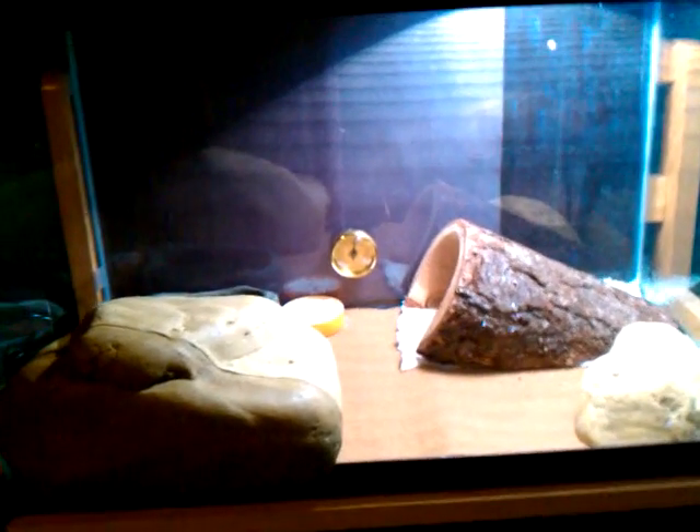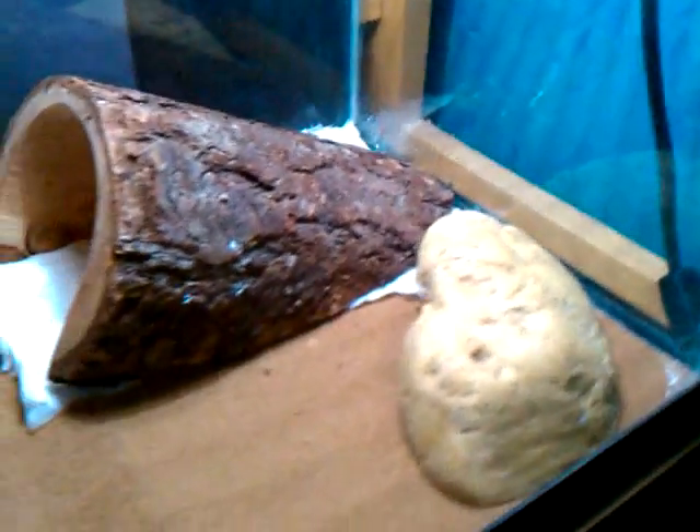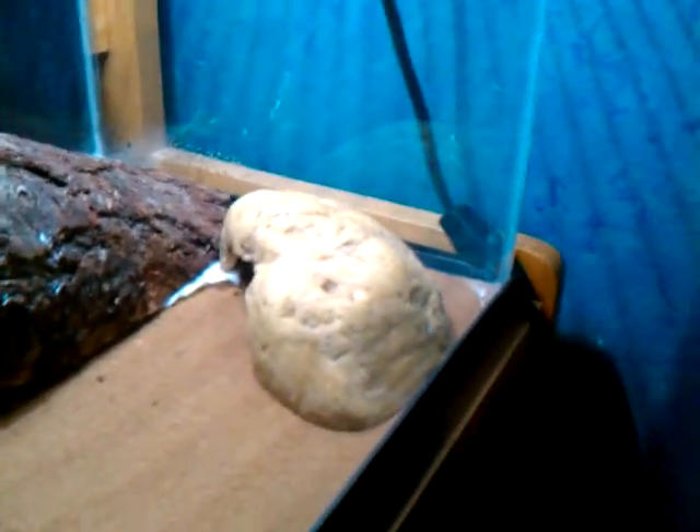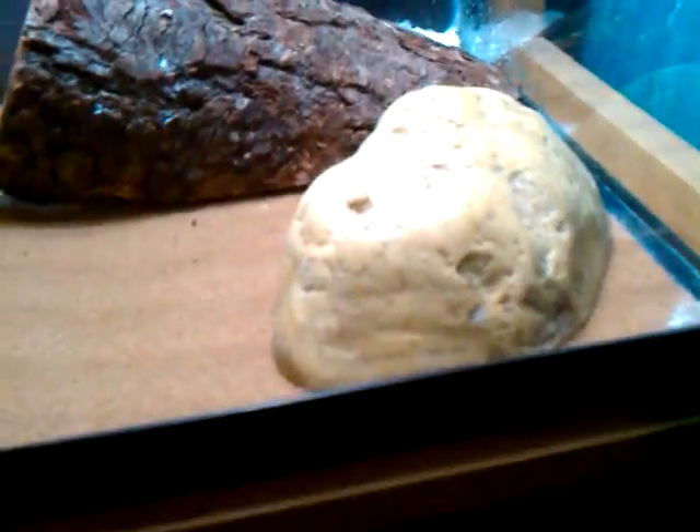Hey guys, I'm here with my new Love Break Echo. So I'll just kind of show you this setup. When I picked them up, the lady gave me this hide for free, which was really nice of her.